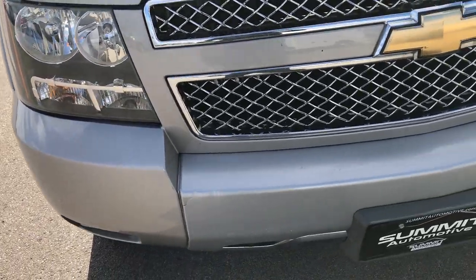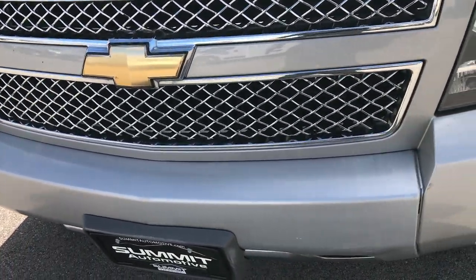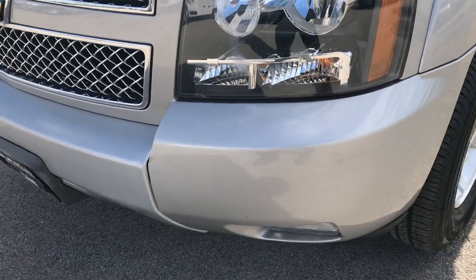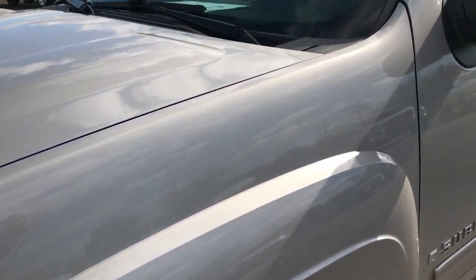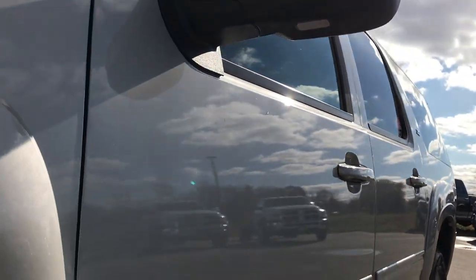This vehicle is super clean all the way around. We shoot all of our videos in 1080p, so if you have HD capabilities on your computer, tablet, or smartphone device, turn them on now because it's like you're right here looking at the vehicle.